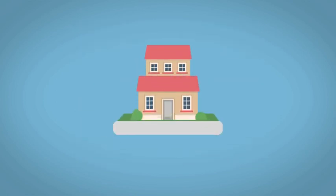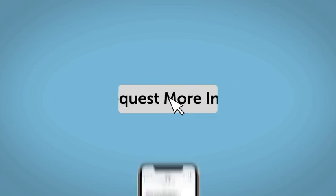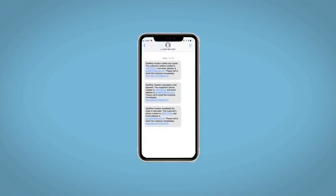Do this all from your home at your pace and your way. Fill out the request more info form, and we will text and email your very own personalized e-quote today.